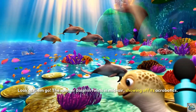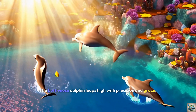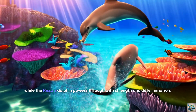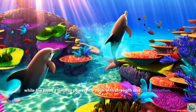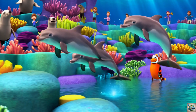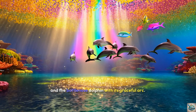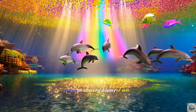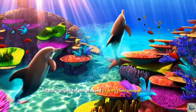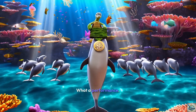Look at them go! The Spinner Dolphin twirls in mid-air, showing off its acrobatics. The Bottlenose Dolphin leaps high with precision and grace, while the Risso's Dolphin powers through with strength and determination. Each dolphin leaps high into the air, showing off their unique skills. Look at the Spinner Dolphin twirling beautifully and the Bottlenose Dolphin with its graceful arc — what an amazing display of skill! The Spinner Dolphin takes the crown with its incredible spinning leaps. What a performance!